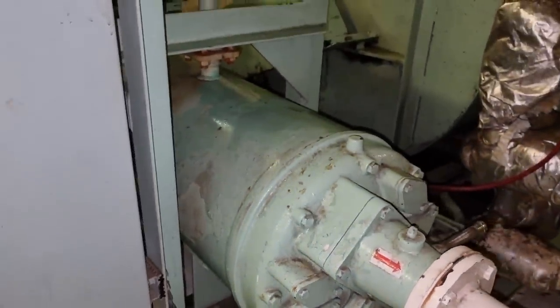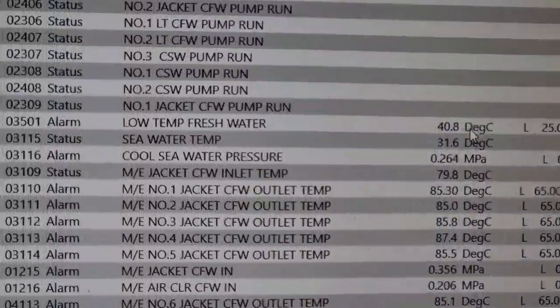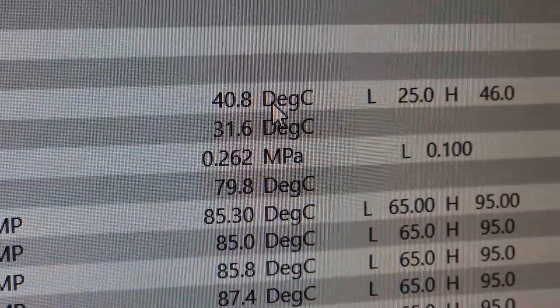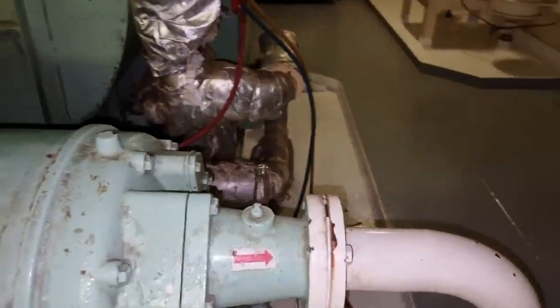On the next video, I am going to show you the end-to-end circulation system of this cooling system and how we are going to fix this kind of situation. This is your Leaky Jake — see you on the next vlog.